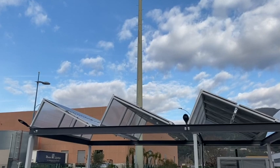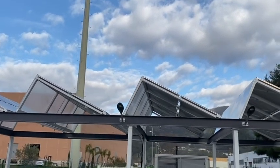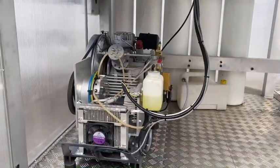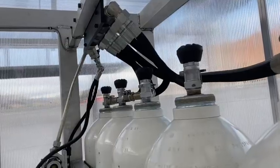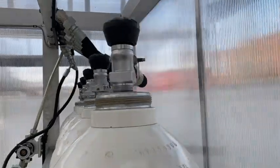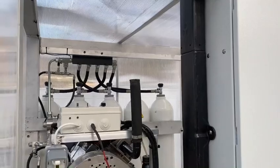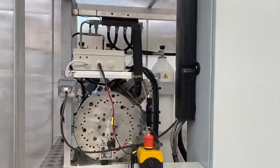We have solar panels from which we get electricity. Using a compressor, we turn that electricity into compressed air and store it in steel tanks. Then, using MDI's compressed air engine, we transform that air back into electricity.